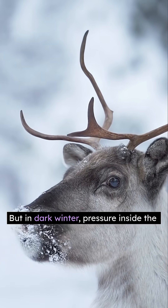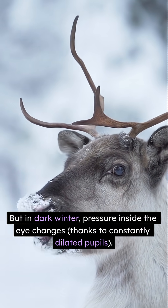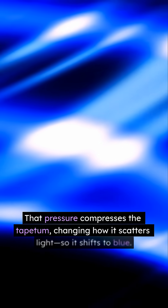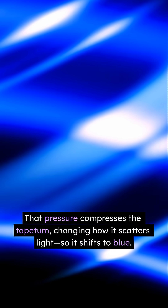But in dark winter, pressure inside the eye changes, thanks to constantly dilated pupils. That pressure compresses the tapetum, changing how it scatters light, so it shifts to blue.